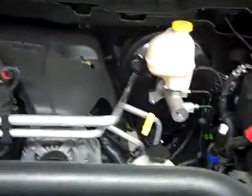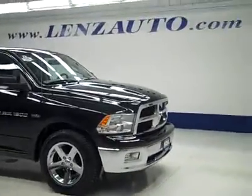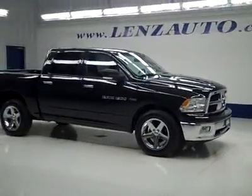The exterior mirrors are heated signal mirrors. And under the hood, a very clean engine bay — Hemi engine running nice and smoothly. If you'd like to see more pictures along with a full description, or to take a look at one of our other more than 450 vehicles, visit our website at lensauto.com.